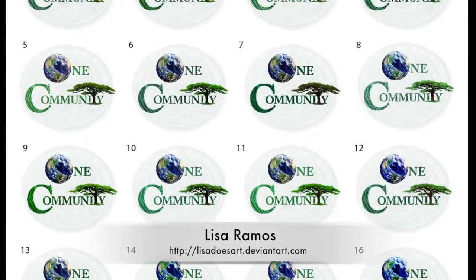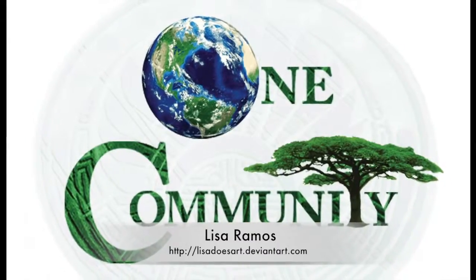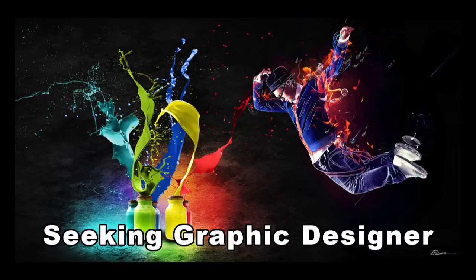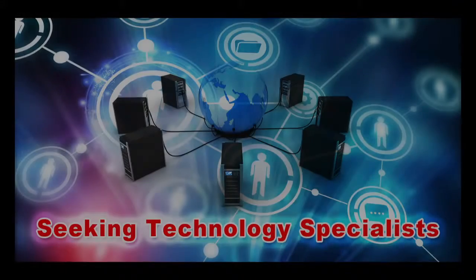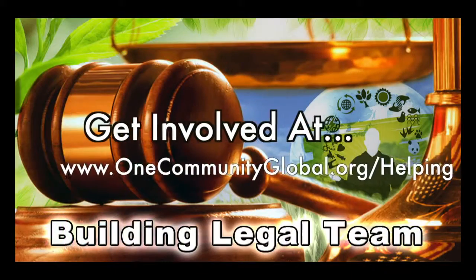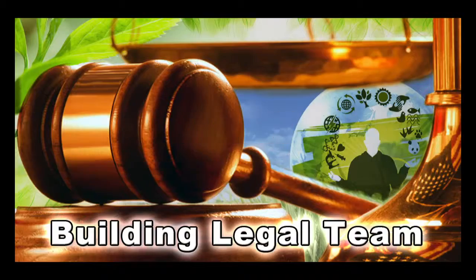In addition to this, Lisa Ramos, graphic designer, completed all these logo variations for us that led to this new and updated design for our logo. In this area of the project, we're seeking graphic designers, web designers, technology specialists, videographers, and building a highest good legal team. If you or someone you know fits these descriptions and would like to join our highest good society creation process.